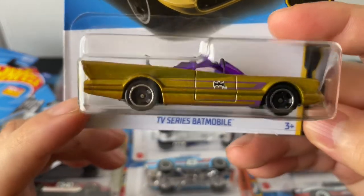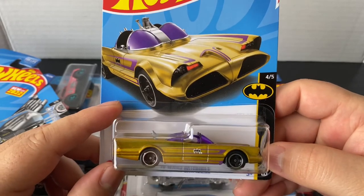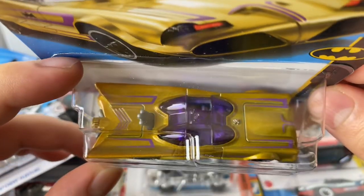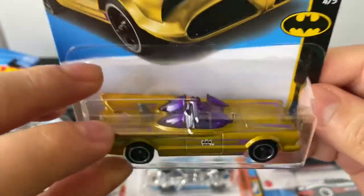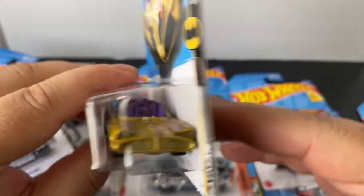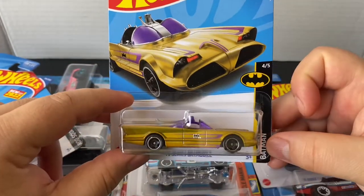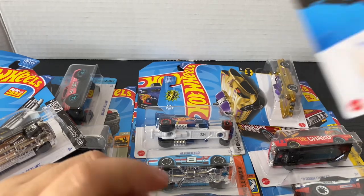And then I got the TV Series Batmobile in gold. This one's pretty sick — I like the color combo on this one. It's all like bright purple on top, interior. It's got some lines too. I like that bright purple color. Some cars that are in purple look really good. It's just a pretty cool color combo — the gold contrast. Yeah, it looks nice. I like this one. I'm gonna add this one to my Batman collection, so I'll just keep that one carded too.